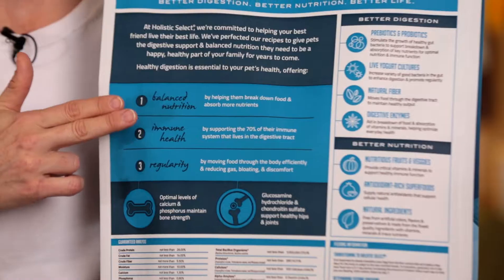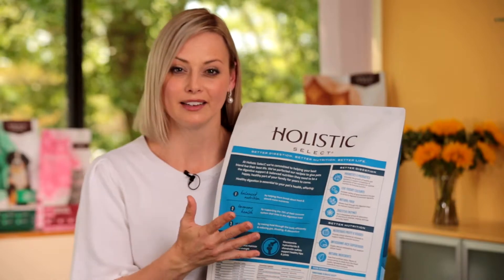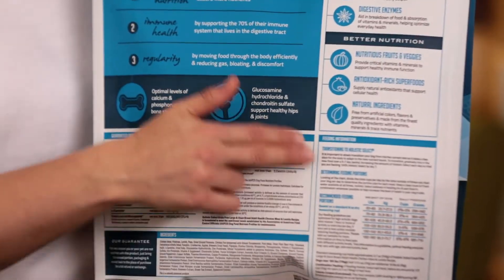The key selling points are the fact that it's balanced nutrition, that it really supports immune health, and most importantly regularity. All of those things are great, but how does the customer know it's actually going to be in the bag? That's where you need to really point them to the guaranteed analysis.